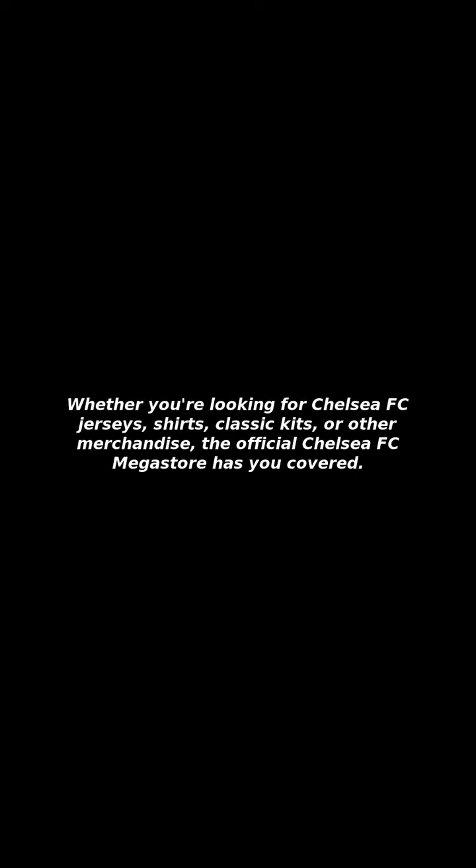Whether you're looking for Chelsea FC jerseys, shirts, classic kits, or other merchandise, the official Chelsea FC Megastore has you covered. Stay up to date with the profiles of the first team players and coaching staff, with news, stats, and video content.